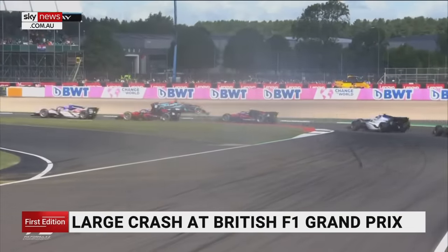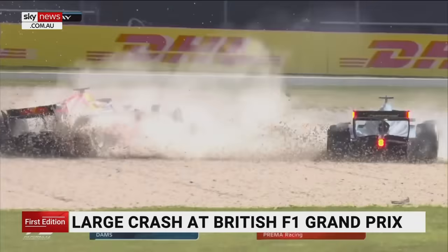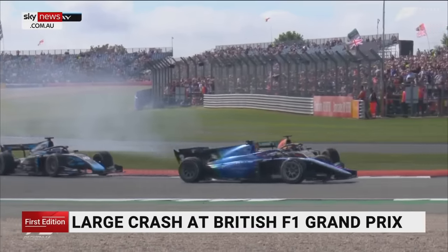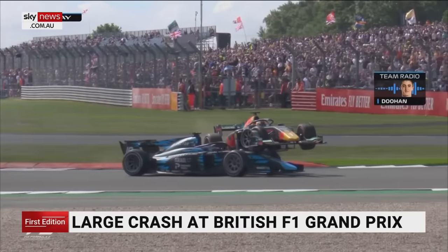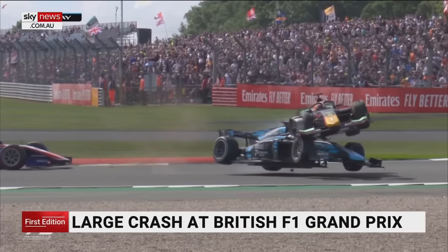Just hours before that Formula One incident, this happened — the halo doing its job. That is a life saved unequivocally. This time in Formula Two, the halo is all that stands between the head of driver Roy Nissany and the car crashing on top of him.